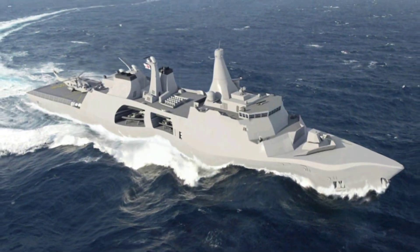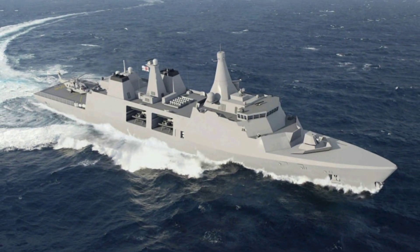Hey everyone, welcome back to the channel. Today we're diving deep into the Royal Navy's Type 31 Frigate, also known as the Inspiration Class, a cutting-edge warship that's revitalizing Britain's naval capabilities and making waves on the global stage. If you're a naval enthusiast, a military tech buff, or just curious about the ships shaping modern maritime defense, you're in for a treat.